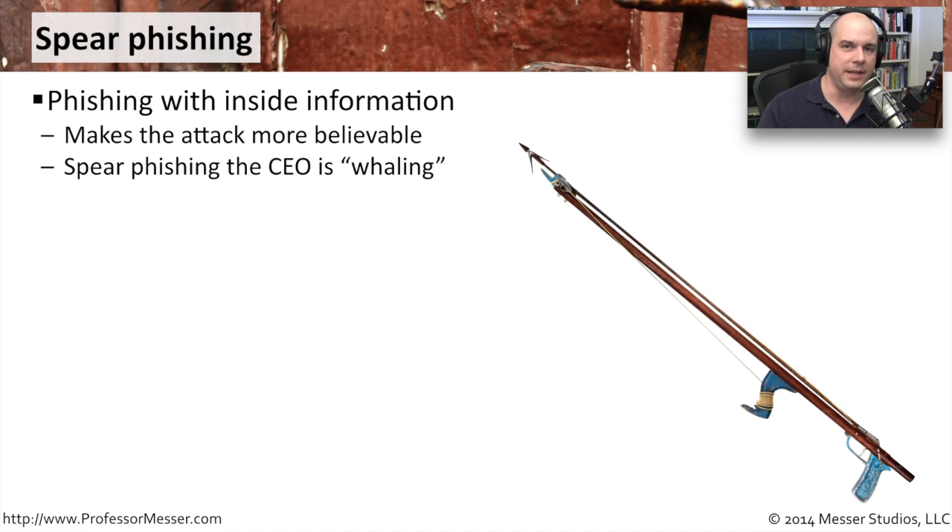Traditional phishing just throws a net out there and tries to catch whatever it can. Sometimes you catch a big fish, but more often you're pulling up tiny little fishes, an old tire, or a rusty can. If somebody got my PayPal information, they might find it wasn't really worth their time. So what the bad guys are doing is something called spear phishing — going after the really big gets, focusing their efforts on particular logins to financial sites. By getting a little background information, they can make their emails more believable, add real-world information and friends' names, making you think the message really came from a friend and therefore you should trust it.